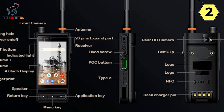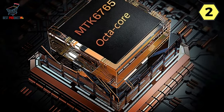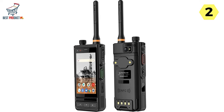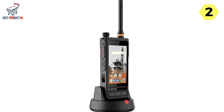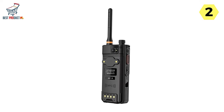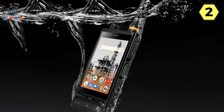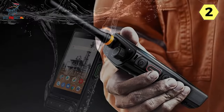Dual Battery Cells for Extended Usage: Equipped with 7.6V dual battery cells, the M6 is built to outlast extended shifts, providing continuous communication when it matters most. The dual battery setup ensures the device stays operational in the field, even during prolonged missions or emergencies. The M6 is also engineered to operate seamlessly in any weather conditions — whether rain, snow, or extreme temperatures — ensuring communication remains uninterrupted.